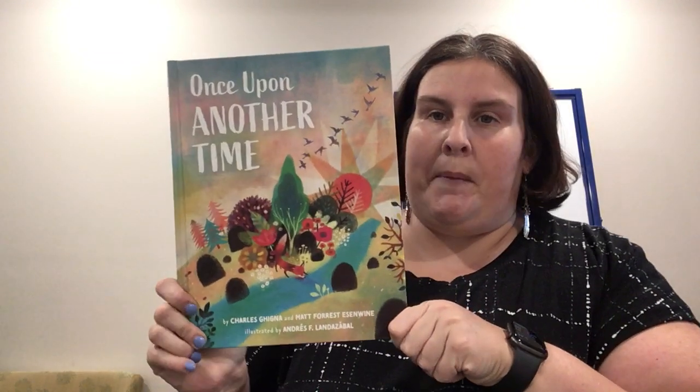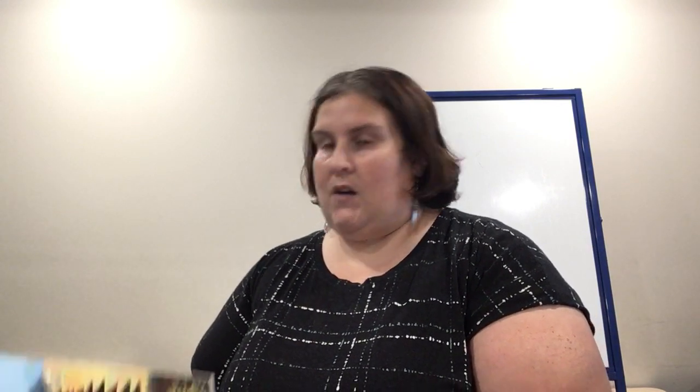Earth Day is approaching us, so I feel like a lot of our books might have an Earth Day type theme. This is called Once Upon Another Time by Charles Jehinga and Matt Forrest Eswine. It talks about what the Earth looked like a long, long time ago when rivers rushed through canyon walls and the land was fresh and the air was clean — no big cities or airplanes. It talks about how things changed over time and what we can do differently. You can play outside in the rain, chase a rainbow, taste the rain — things that your child can do too. This is Once Upon Another Time, kind of going back in time and seeing what the Earth looked like before we built big cities and had all our cars.